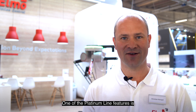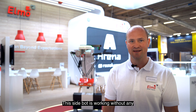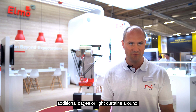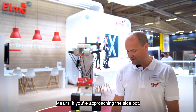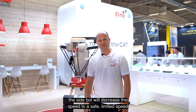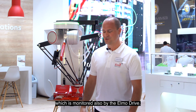One of the Platinum Line features is integrated full functional safety. Let me show you. This sidebot is working without any additional cages or light curtains around. It means if you're approaching the sidebot, the sidebot will decrease the speed to a safe, limited speed, which is monitored also by the ELMO drive.